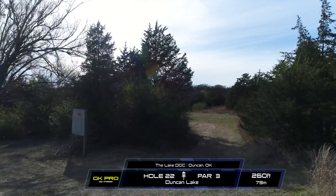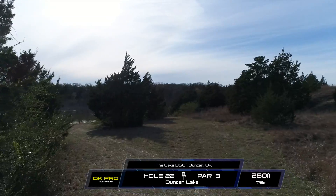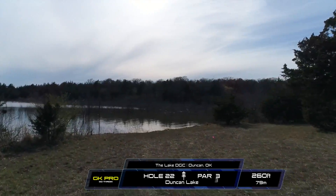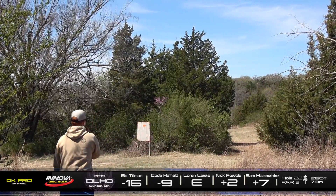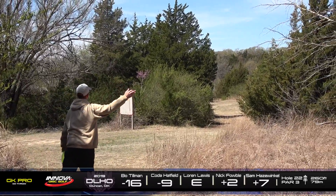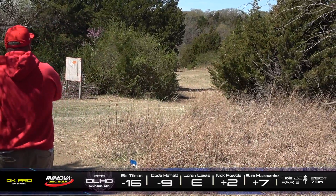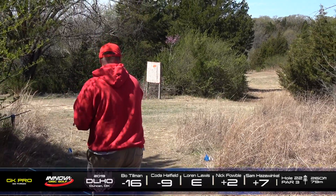Hole 22, this is a par 3, 260 feet. You have an initial gap here with trees to the left and to the right, but as long as you clear that you'll have a decent look. But there is also this tree here to avoid — such an annoying tree. You can play it in front of it or you can play it behind it. The basket is where this pink flag is. The common mistake we see here is sawing it off. And not throwing it hard enough because a lot of these players are scared to go OB into the water, so shorting the drive is very common.